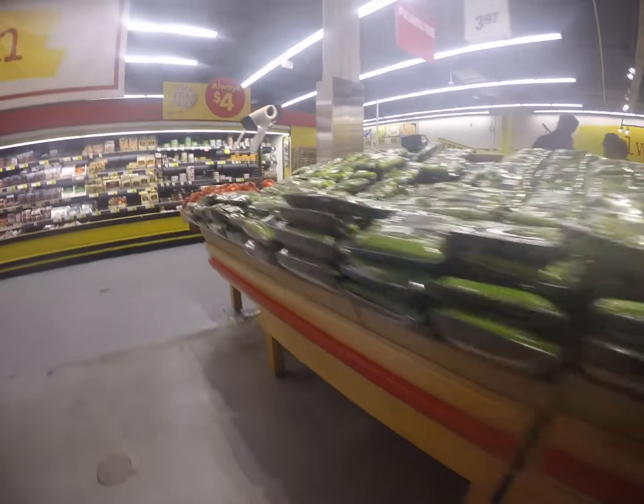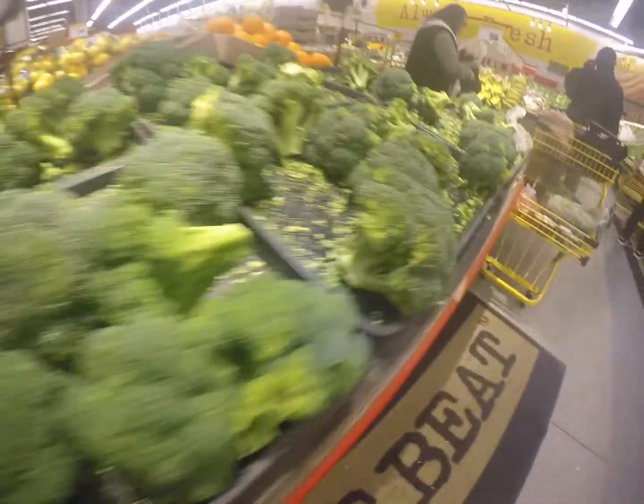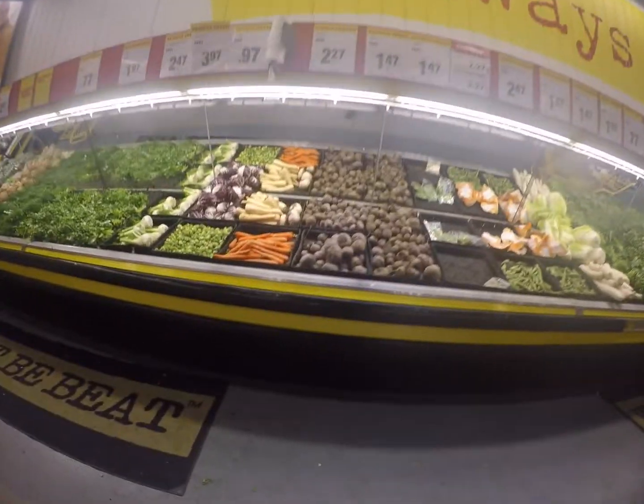As learned in class, you are manipulated right when you walk into the store. The main one is the amount of red that is seen, which evokes the feeling of hunger and impulse buys. You can see it in the banners, labels, and tables.